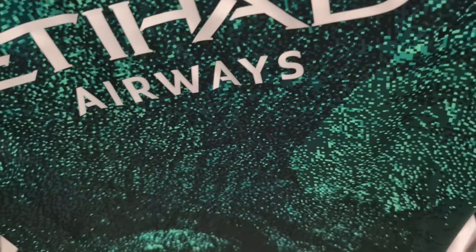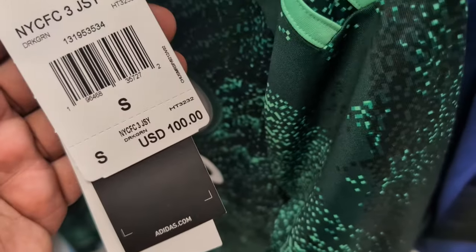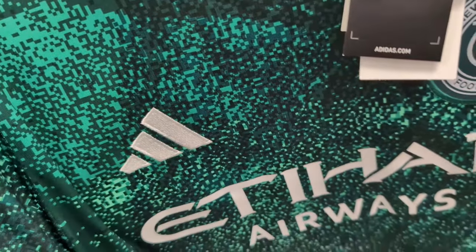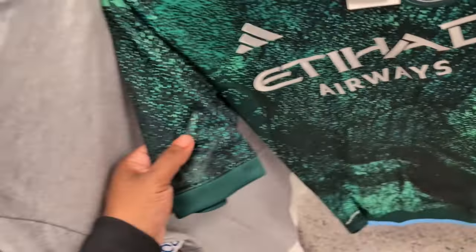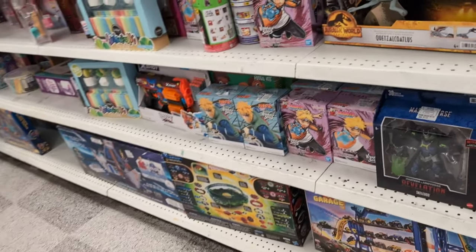I have this New York City Football Club jersey, retail $100, but here at Ross it's $24.99. It's a small size. I think it's an MLS team - if you like that team, go get it at Ross.